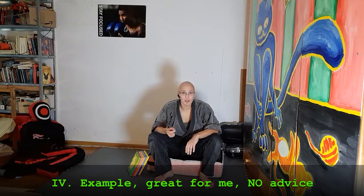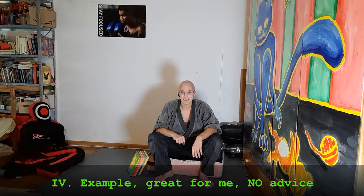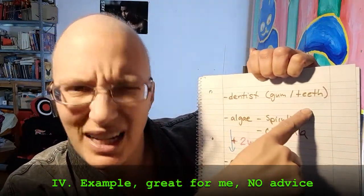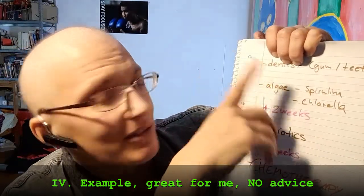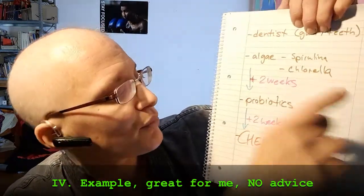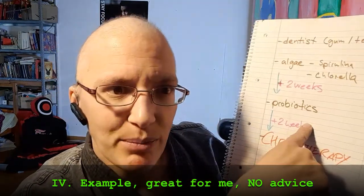Now to the part where I give you an example of what I would do if I had to go to chemotherapy again. It is not a suggestion, because I'm not a doctor — it's just an example. First of all, I'd go to the dentist to check the gums and the teeth. The next step I actually messed up, but you can do it better than me. If I had to do it again, I would take the algae right away — spirulina and chlorella — to make sure my gut works stable for at least two weeks. After two weeks, I would proceed to probiotics for the gut — it can be two, three, or four weeks, but at least two weeks. And then my biome is fine and prepared for the chemotherapy.